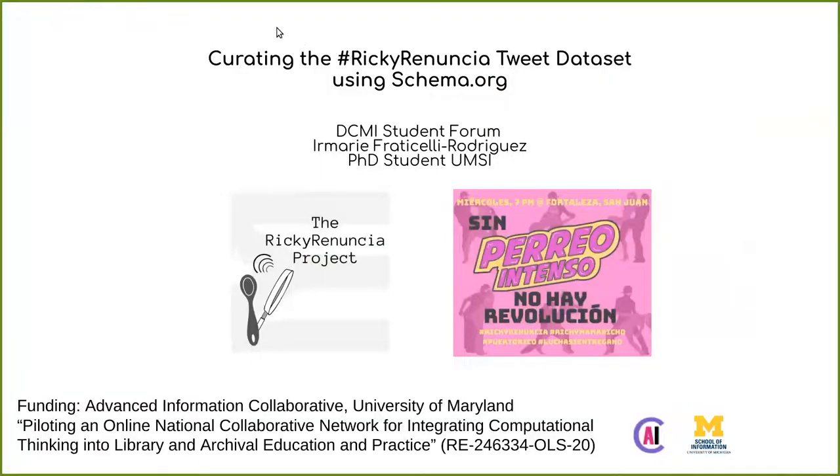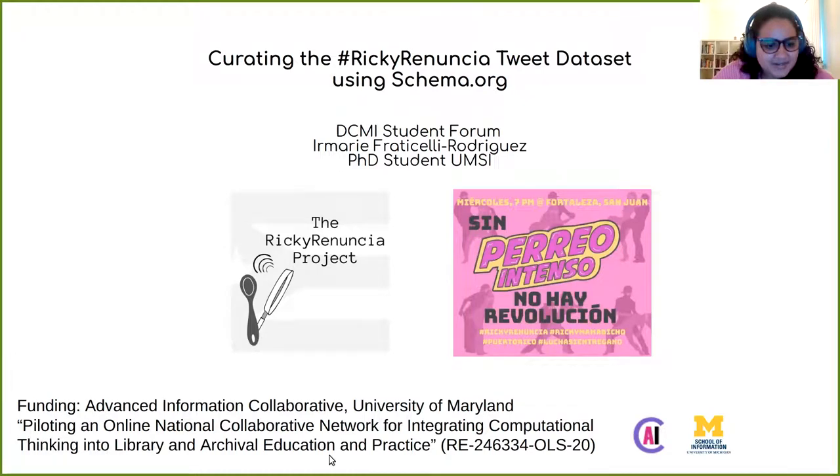Our next presentation is Ian Marie Franticelli Rodriguez, who is going to talk about curating the Ricky Renuncia tweet dataset. Hello. I am Irmary Franticelli Rodriguez. I'm a PhD student from the University of Michigan School of Information. During my master's from 2019 to 2021, and now my PhD, I have been involved in a collaborative project recompiling documents about the Ricky Renuncia manifestation in summer 2019.